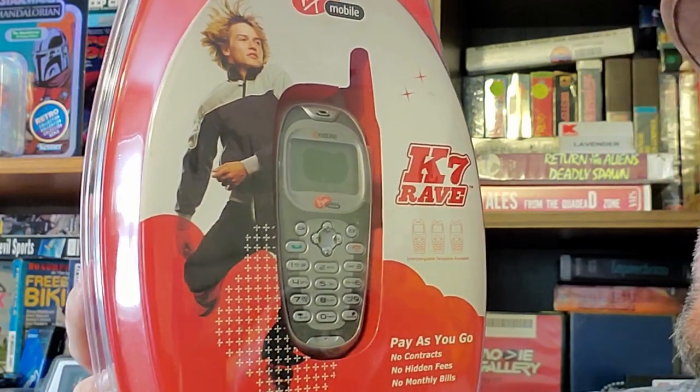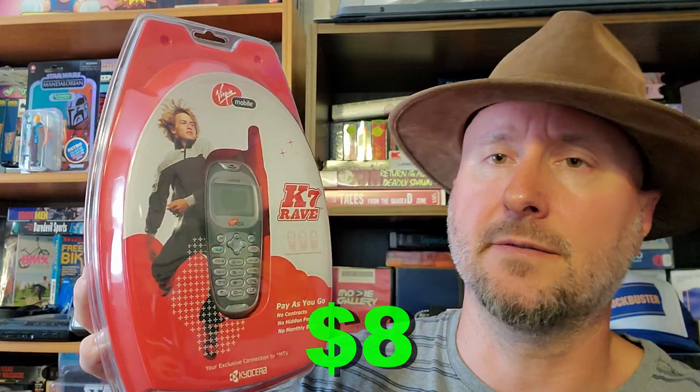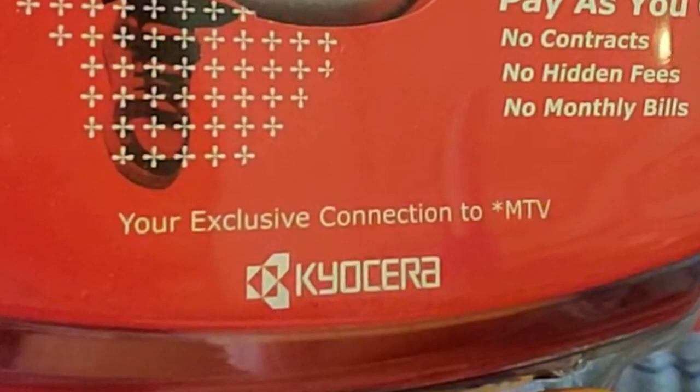Next up we have a brand new, never opened Kyocera — however you say that — K7 Rave from 2003. My first cell phone was similar to this. Look at this — at the bottom it says 'your exclusive connection to MTV.' Not trying to start a cell phone collection, but it was unopened and only about seven bucks, so I'll take it.